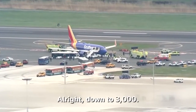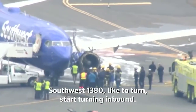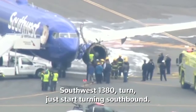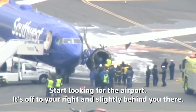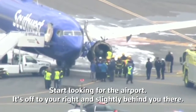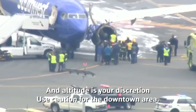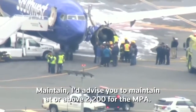All right, down to 3,000. Southwest 1380, you'd like to start turning inbound. Southwest 1380, just start turning southbound. There's a Southwest 737 on a four-mile final. Start looking for the airport, it's off to your right and slightly behind you. Altitude is your discretion. Use caution for the downtown area, I advise you to maintain out of about 2,200 for the MPA.